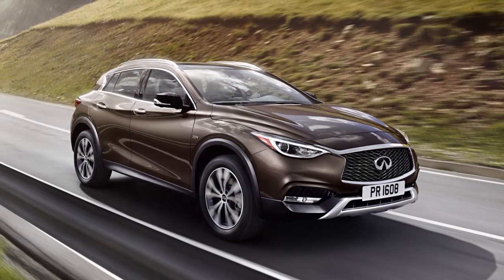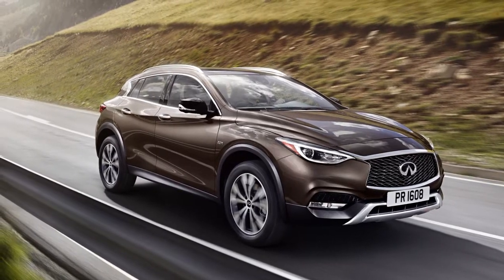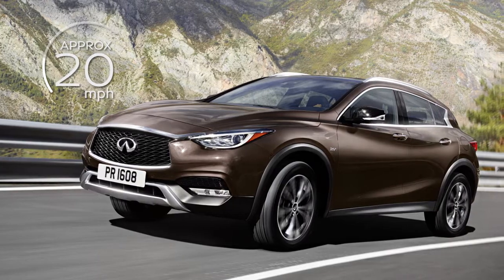If your vehicle is equipped with the Intelligent Cruise Control or ICC system, it works similar to a standard cruise control, but with the added feature of maintaining a selected distance from the vehicle in front of you. The set speed range begins at approximately 20 miles per hour.